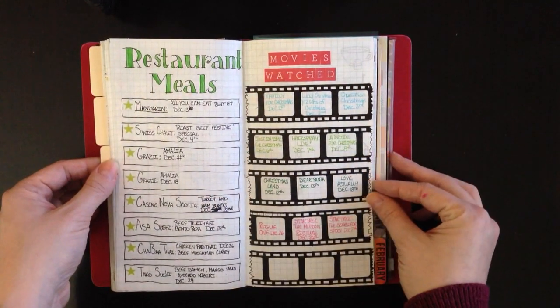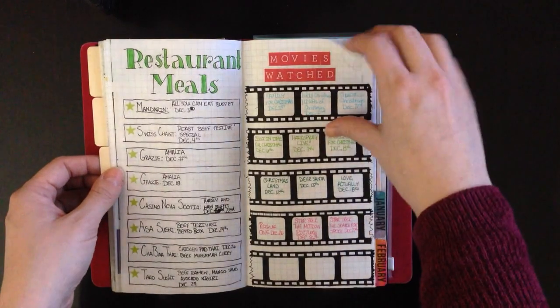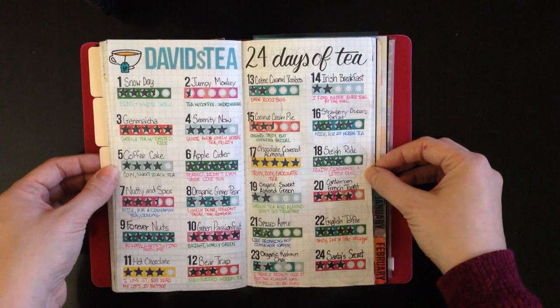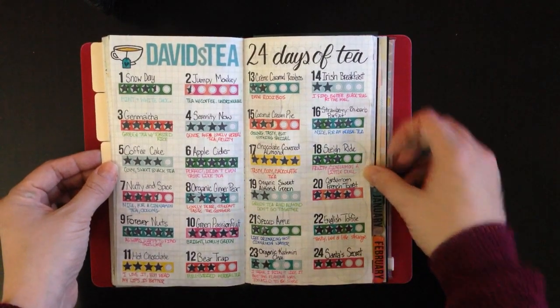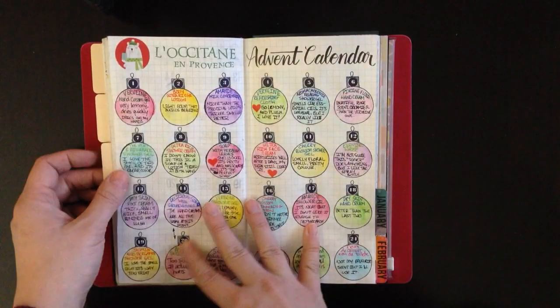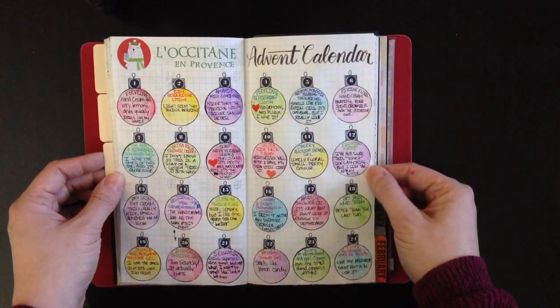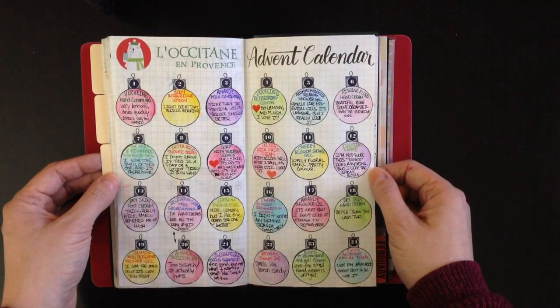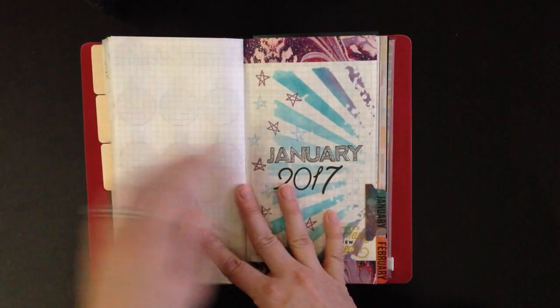Restaurants filled the page; movies didn't quite fill the page. My advent calendar — every day I ranked everything out of five, wrote in the names and descriptions. My L'Occitane advent calendar is all filled in with all my reviews of the products. These were both really fun calendars to do — I'd recommend either one of them.